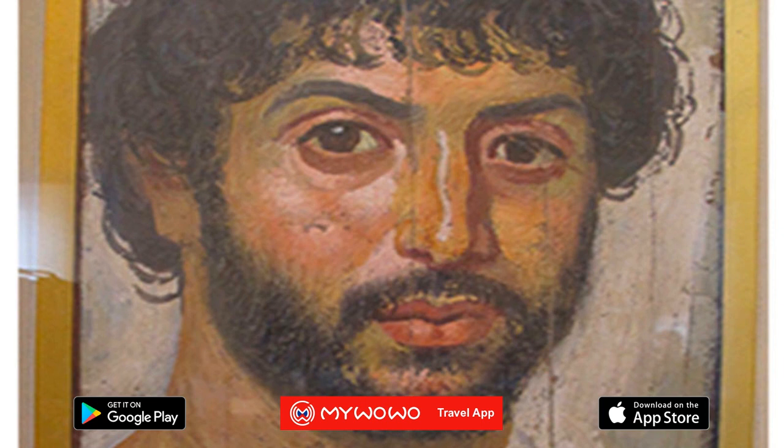Historians were able to date the portraits from the hairstyles. In Roman times, fashions and trends were heavily influenced by sculptures of the imperial family. So the painted planks were dated according to the fashionable hairstyle at the time.